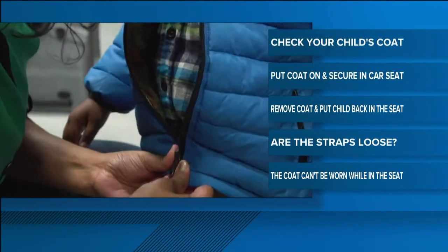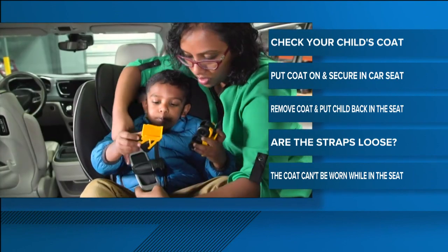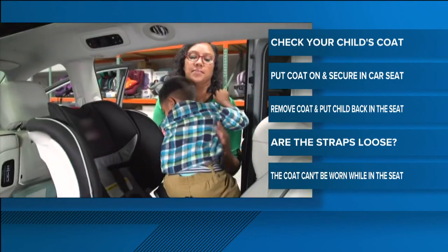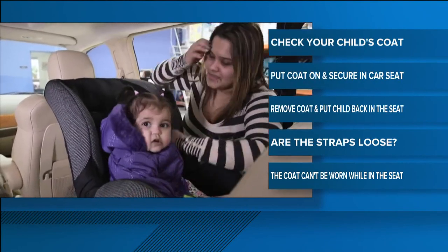The easy way to check if your child's coat is too puffy or bulky: first, put the coat on your child and secure your child into the car seat so that there's no slack in the harness straps. Then remove the child from the seat, take the coat off, and put the kid back into the seat. If the straps are too loose, there's a problem.